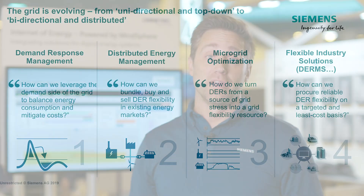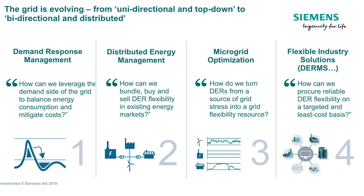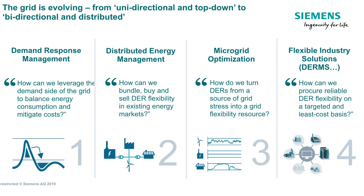It's no secret utilities face new economic, regulatory, and reliability changes. The dramatic increases in wind, photovoltaic, biomass, and other grid-connected distributed energy resources have made us all re-examine how we do business.